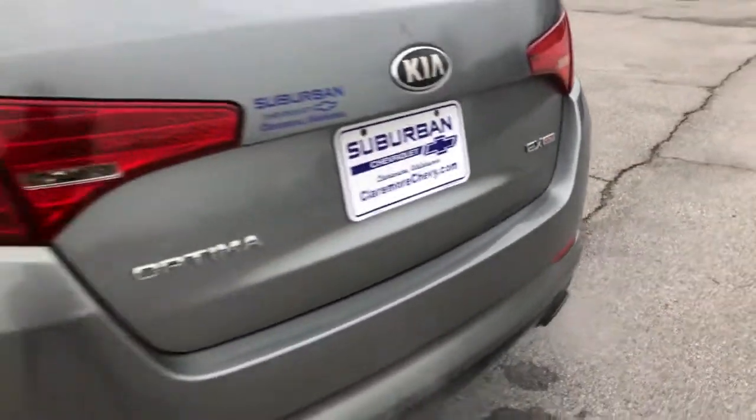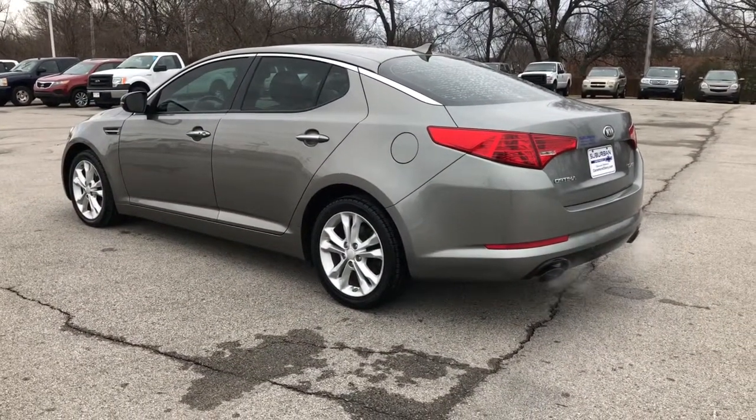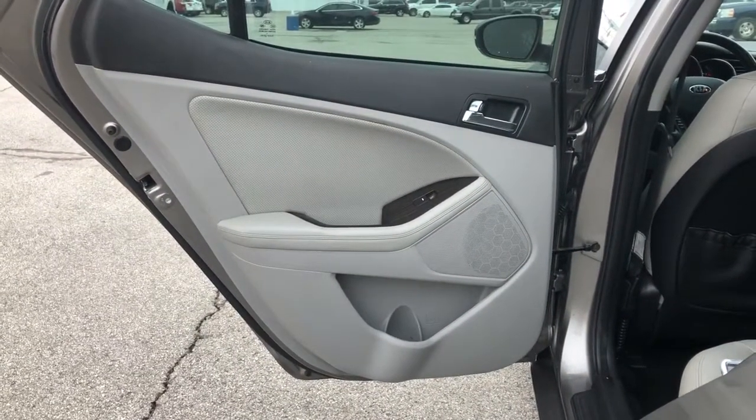These are just some of the great options this vehicle comes with: keyless entry, keyless start, fog lamps, woodgrain interior trim, satellite radio, heated mirrors, adaptive cruise control, multi-zone AC, Bluetooth connection, and steering wheel audio controls.